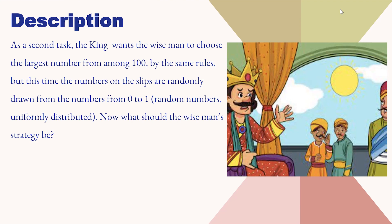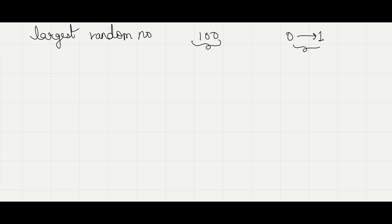Now let's see the solution to the problem. In this question, we need to choose the largest random number out of 100 slips, and it is given that the numbers written are from 0 to 1, that is in between 0 to 1. So what would be your strategy?